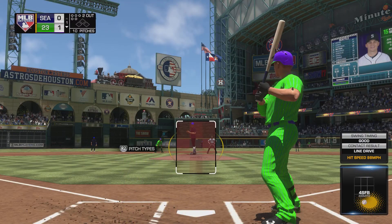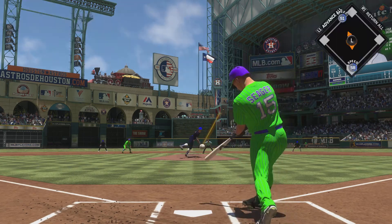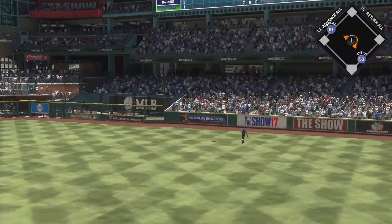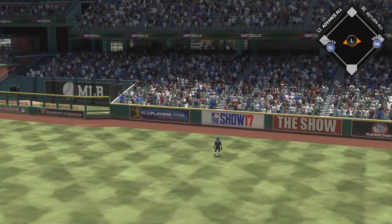Now with the plate, Kyle Seager. Opportunity for him here to pick up that runner from second with two away. Oh, and a big swing there by Seager as he gets a hold of one high and deep into right field. Gone into the upper deck.